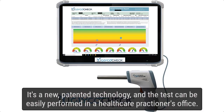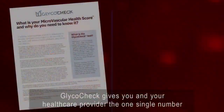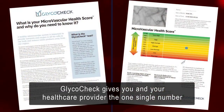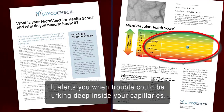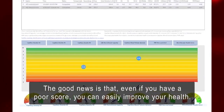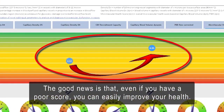It's a new patented technology and the test can be easily performed in a healthcare practitioner's office. GlycoCheck gives you and your healthcare provider one single number — a microvascular health score — that alerts you when trouble could be lurking deep inside your capillaries. The good news is that even if you have a poor score, you can easily improve your health.